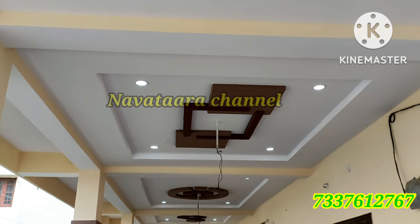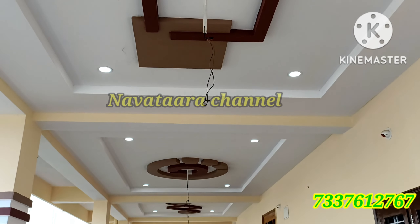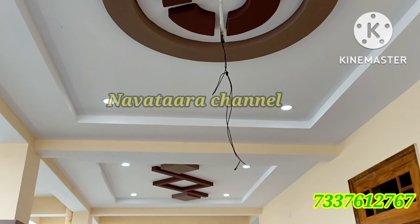You can see the design of the false ceiling. You can choose different color combinations and they can do different designs.